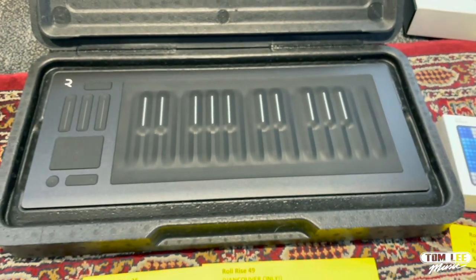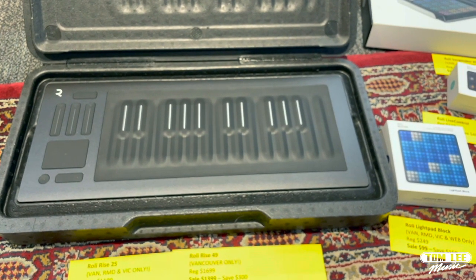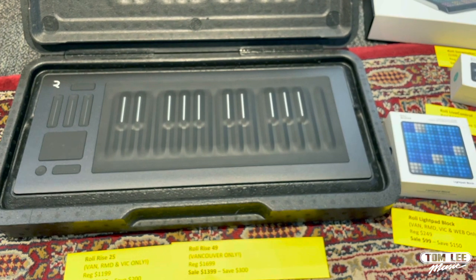We also have the Rise 49 — this is in Vancouver only. Regular price is $1,699, we've got them on sale for $1,399 — save $300.